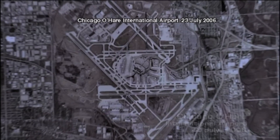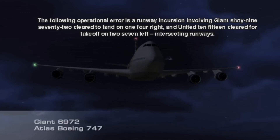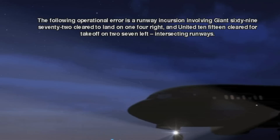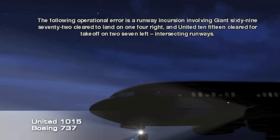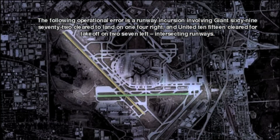Chicago O'Hare International Airport, 23 July 2006. The following operational error is a runway incursion involving Giant 6972 cleared to land on 1-4 Right, and United 1015 cleared for takeoff on 2-7 Left — intersecting runways.